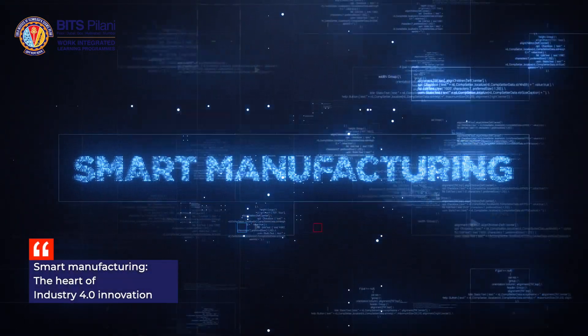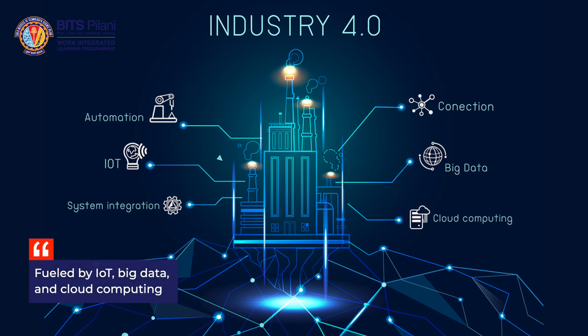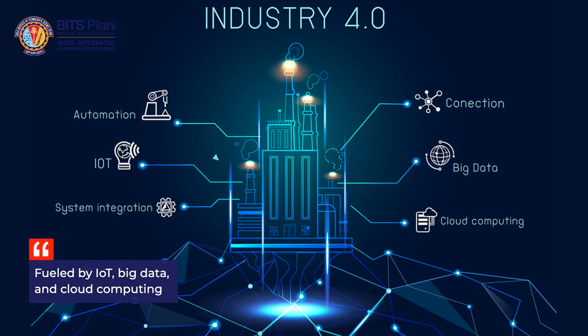Smart manufacturing became a buzzword during the Industry 4.0 movement, fueled by groundbreaking advancements in Internet of Things, Big Data and Cloud Computing. The goal was clear: to create smart interconnected systems that could collect and analyze data in real time to make better decisions. The future belongs to those who are ready to embrace these technologies and changes and develop the skills to lead the way in this exciting transformation.